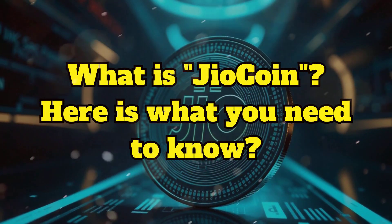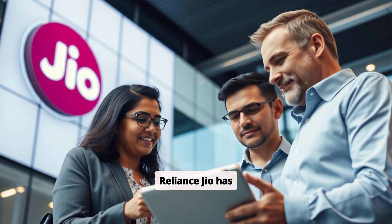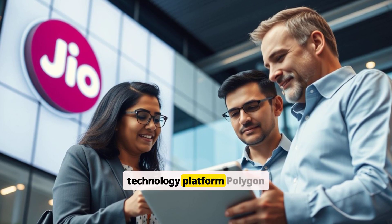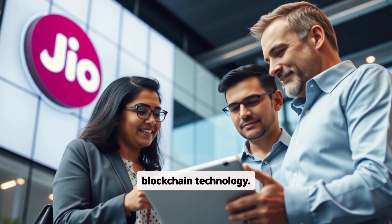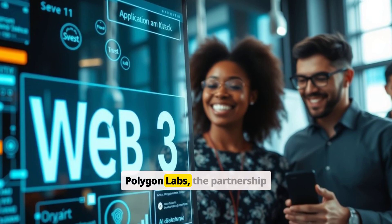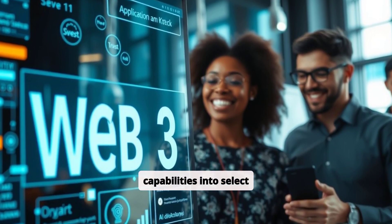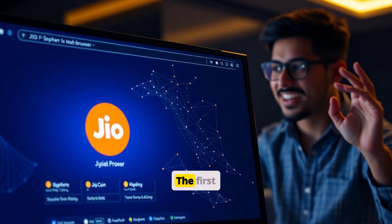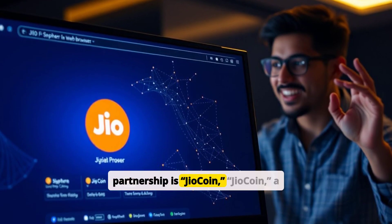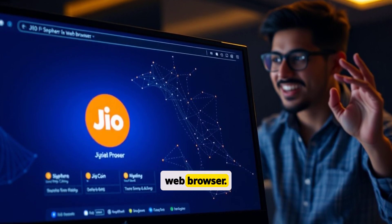What is Geocoin? Here is what you need to know. Reliance Geo has partnered with the blockchain technology platform Polygon Labs to mark its entry into blockchain technology. According to Polygon Labs, the partnership aims to integrate Web3 capabilities into select existing applications and services of Geo platforms. The first service to emerge from this partnership is Geocoin, a blockchain-based reward token introduced on the GeoScare web browser.